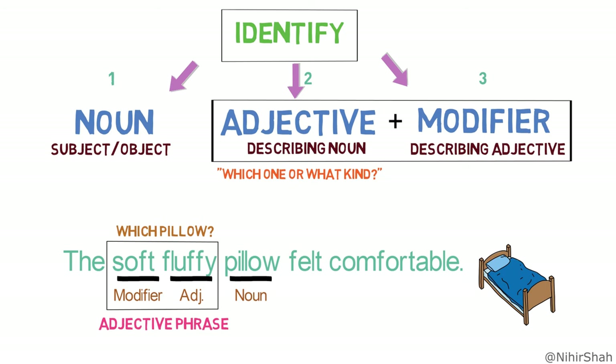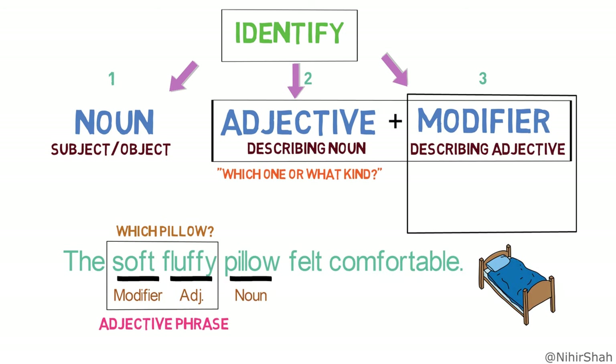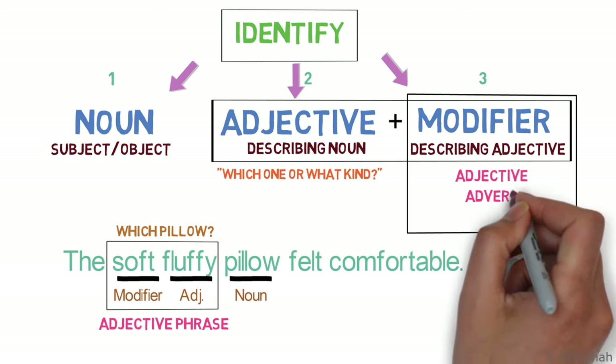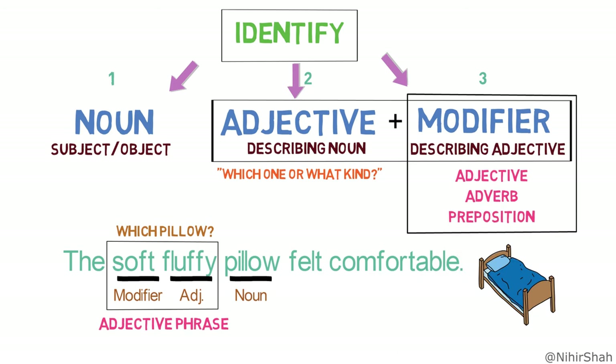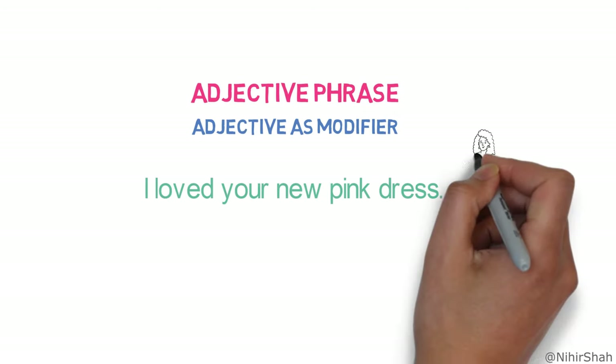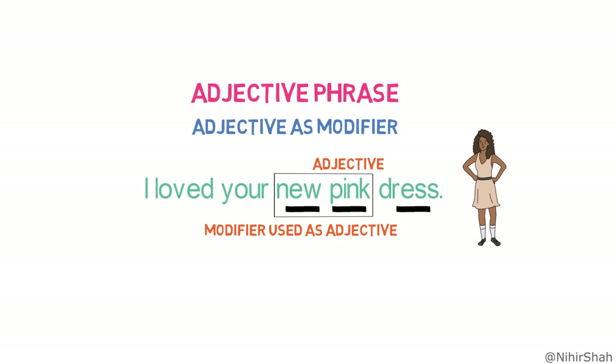There might be a question in your mind: which modifiers can appear alongside an adjective to form an adjective phrase? There are three major modifiers. Number one, adjective. Number two, adverb. And number three, preposition. For example, adjective phrase containing another adjective as a modifier: 'I love your new pink dress.' Here, the adjective phrase is 'new pink' as it is describing the noun 'dress,' formed by two adjectives where 'pink' is the main adjective and 'new' is the modifier. So the entire phrase 'new pink' is an adjective phrase.